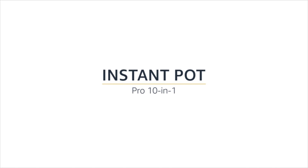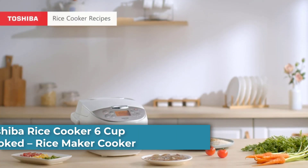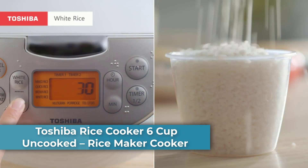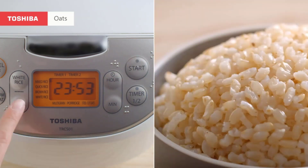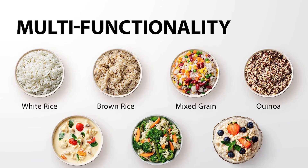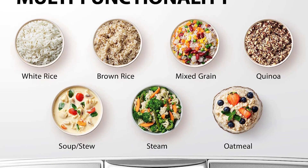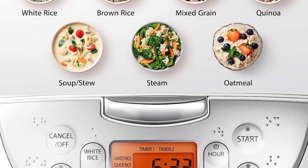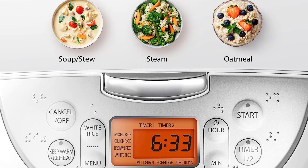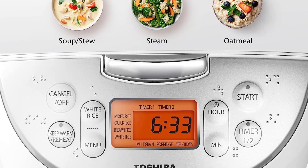At number three: the Toshiba Rice Cooker, a six-cup uncooked rice maker with multifunction capability. This large rice cooker offers seven cooking functions including mixed rice, quick rice, brown rice, white rice, multi-grain rice, porridge, and steel cut oats, with settings for porridge, soup, stew, and steaming. It can handle a variety of grains, meats, and vegetables, making it suitable for both beginners and seasoned chefs.